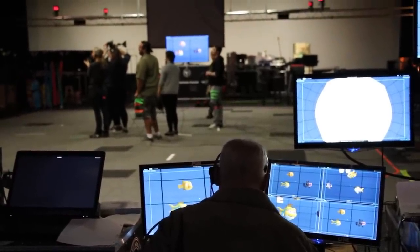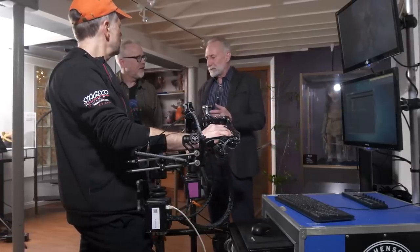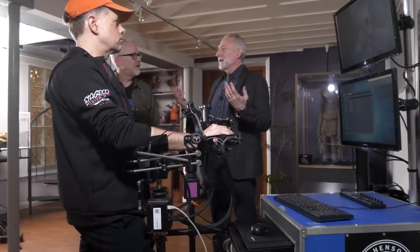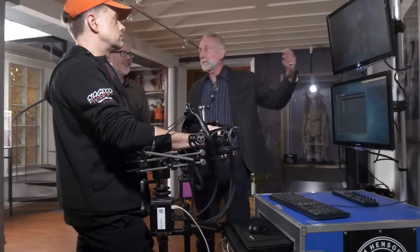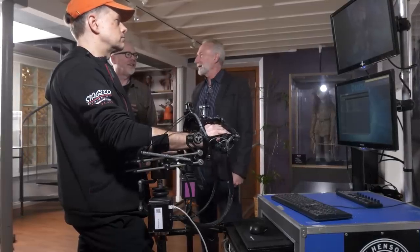There are three camera operators running virtual cameras, and we can do a live switch. We can do up to six characters simultaneously. Each camera operator has about 25 reposition keys on their board, so we can shoot a seven-minute scene with 60 camera positions and do it in real time. We're doing 3D animation with the efficiency of a multi-camera sitcom — even better, because the cameras can't see each other, so it's single-camera blocking with multi-camera shooting.